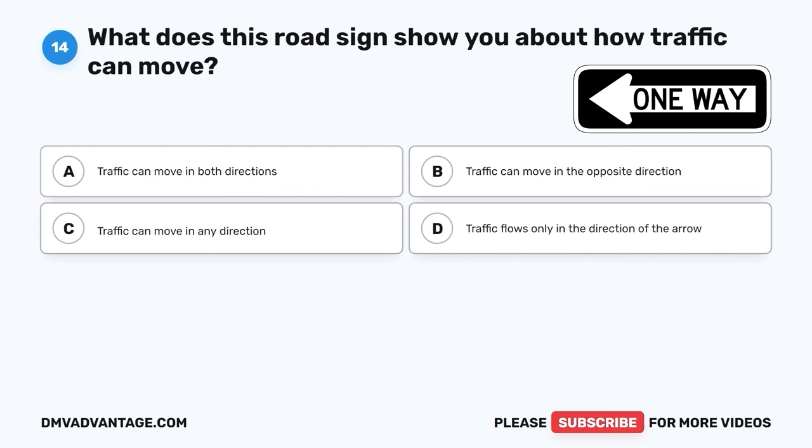Question 22. What should you do when you see a school bus stopped with its stop arm out? A. Speed up and drive around the bus. B. Honk your horn loudly. C. Come to a complete stop and wait to proceed. D. Try to pass the bus quickly.